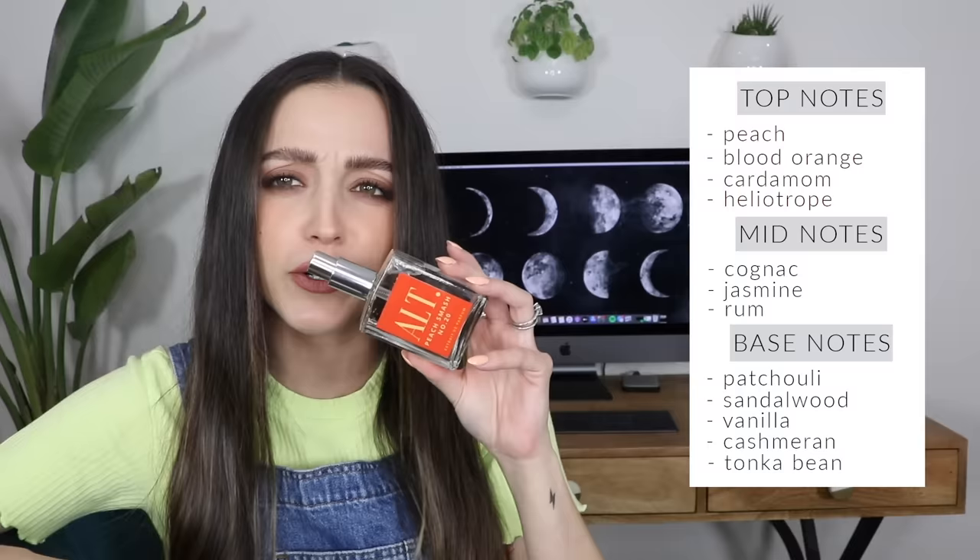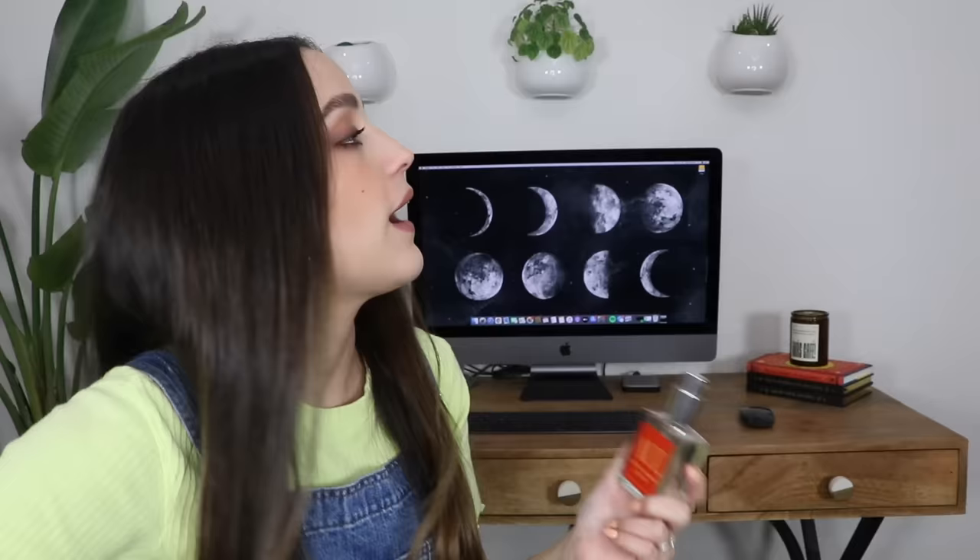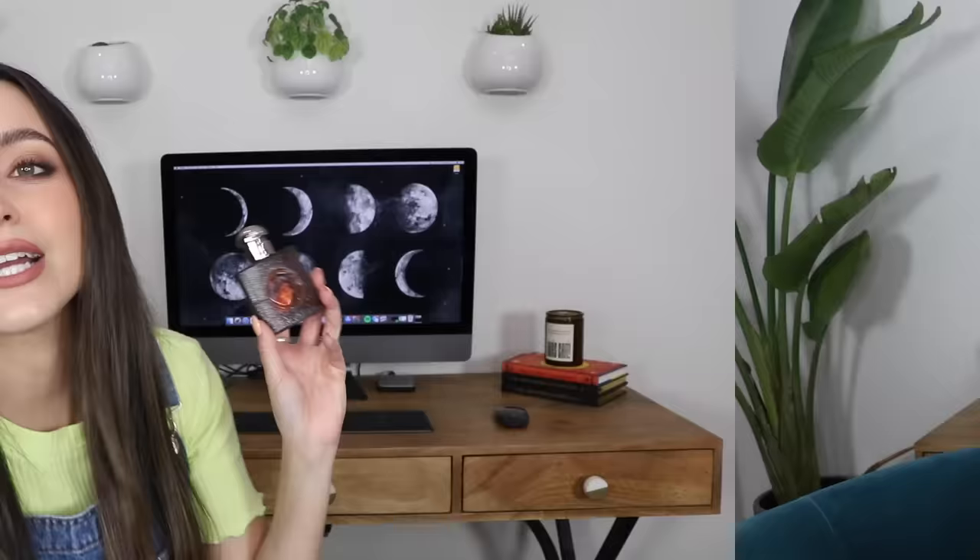Peach Smash Number 20 is supposed to be a dupe for Tom Ford's Bitter Peach. I've never smelled the Tom Ford one, but I really wanted to try the peach perfume and after the Lost Cherry debacle I was not spending that money again. This smells really really fresh and yummy, literally identical to peaches. And then Crystal Smash Number 35 is actually a combination of Peach Smash and Crystal 23 — so it's like the Tom Ford peach and the Baccarat Rouge came together. Strange yet so yummy.